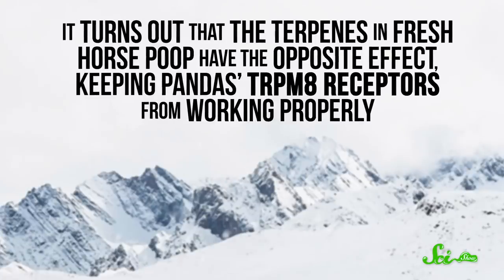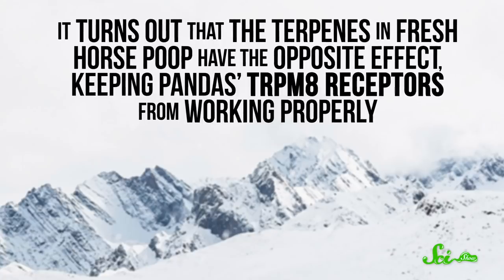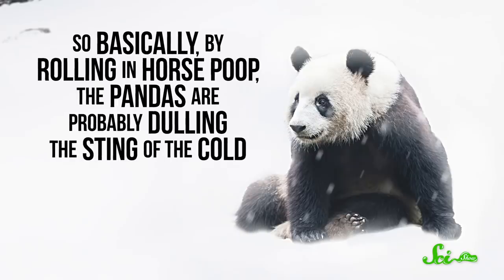It turns out that the terpenes in fresh horse poop have the opposite effect, keeping pandas' TRPM8 receptors from working properly. So basically, by rolling in horse poop, the pandas are probably dulling the sting of the cold. It almost makes you wonder why other animals haven't discovered the wondrous warming powers of horse manure. Then again, maybe they're just sensible enough to look for other ways to stay warm.